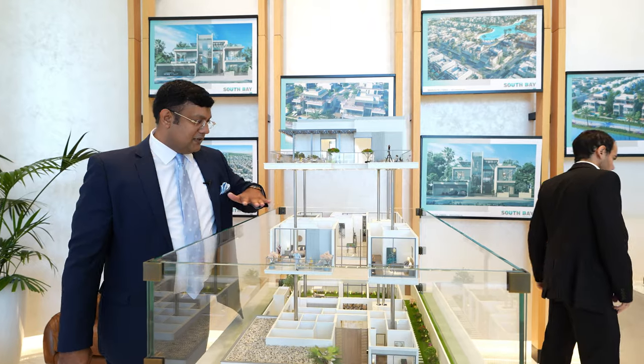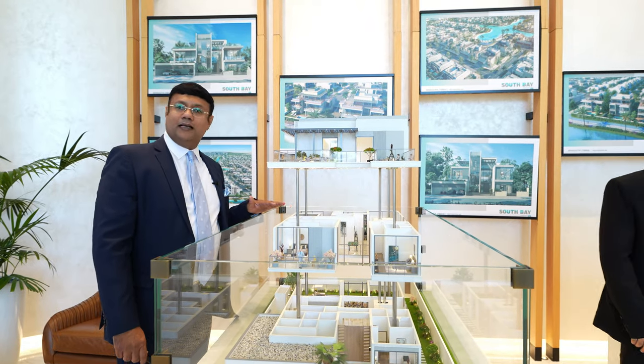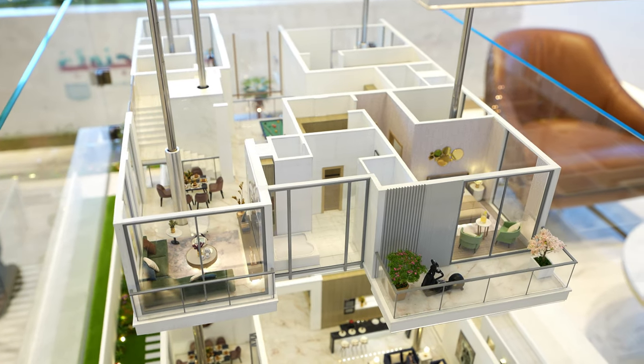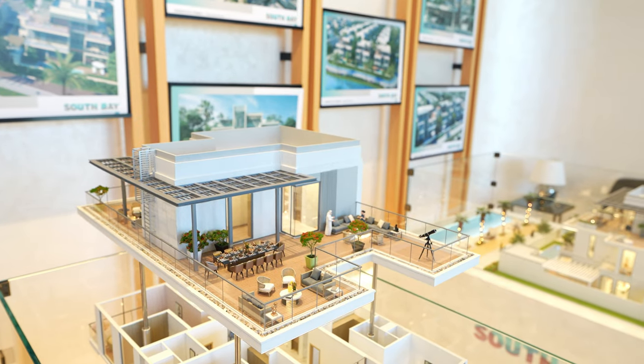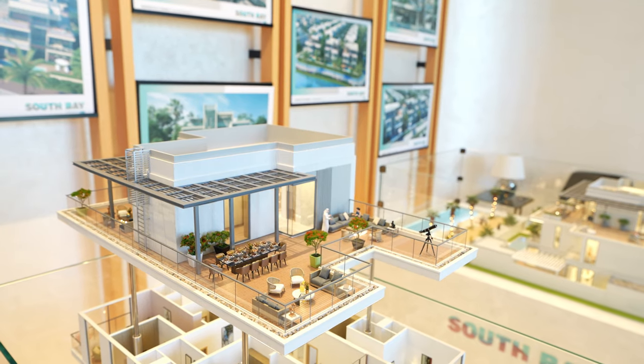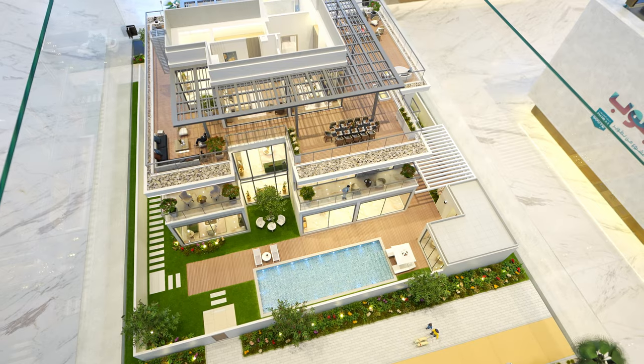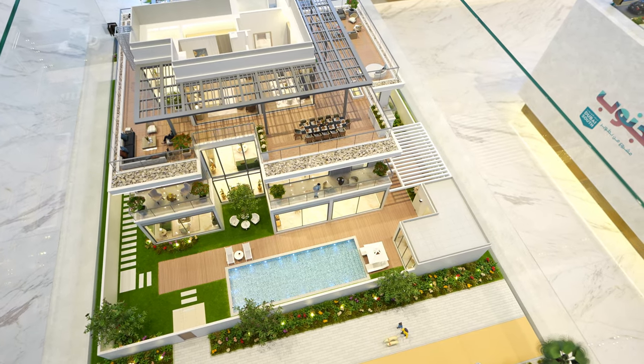On the first floor you will see three bedrooms, all en-suite, plus a master bedroom and a super luxury master bedroom on the terrace, which has a huge terrace area. On the backside you can see the backyard and your beach.